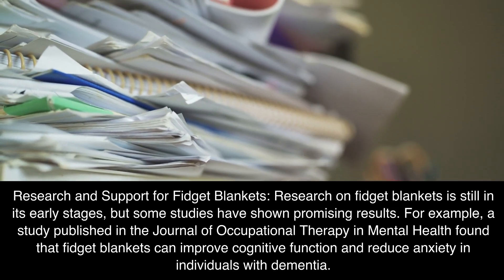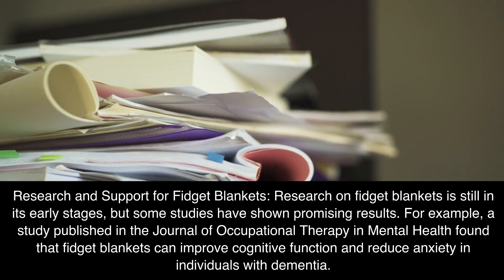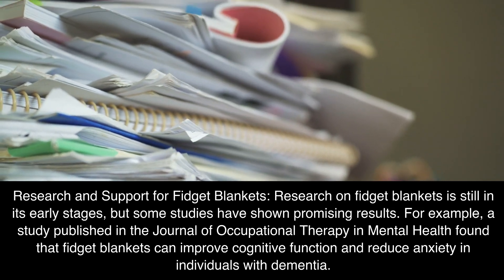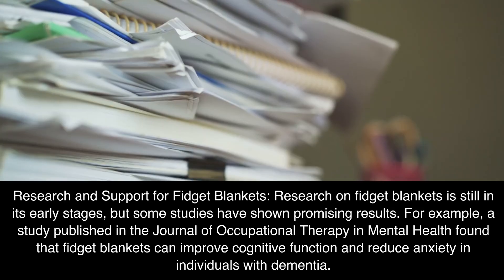Research and support for fidget blankets: research on fidget blankets is still in its early stages, but some studies have shown promising results. For example, a study published in the Journal of Occupational Therapy and Mental Health found that fidget blankets can improve cognitive function and reduce anxiety in individuals with dementia.